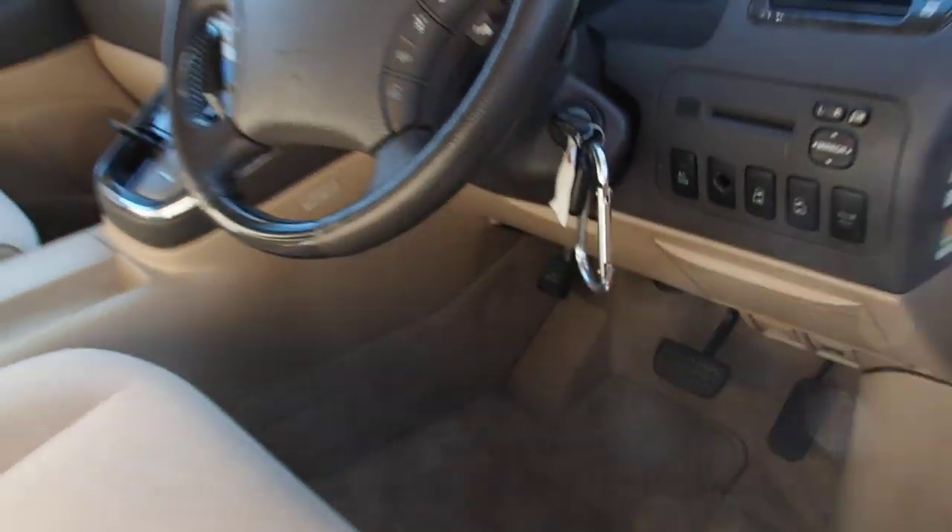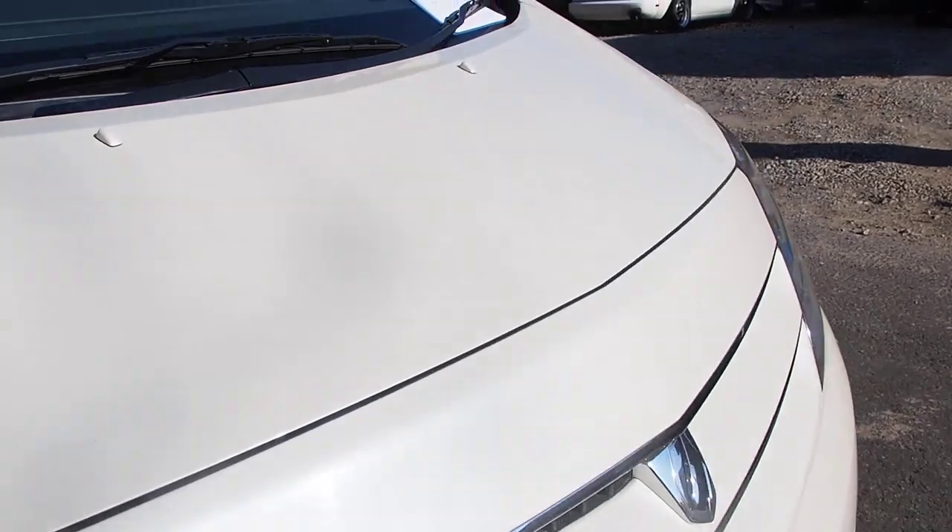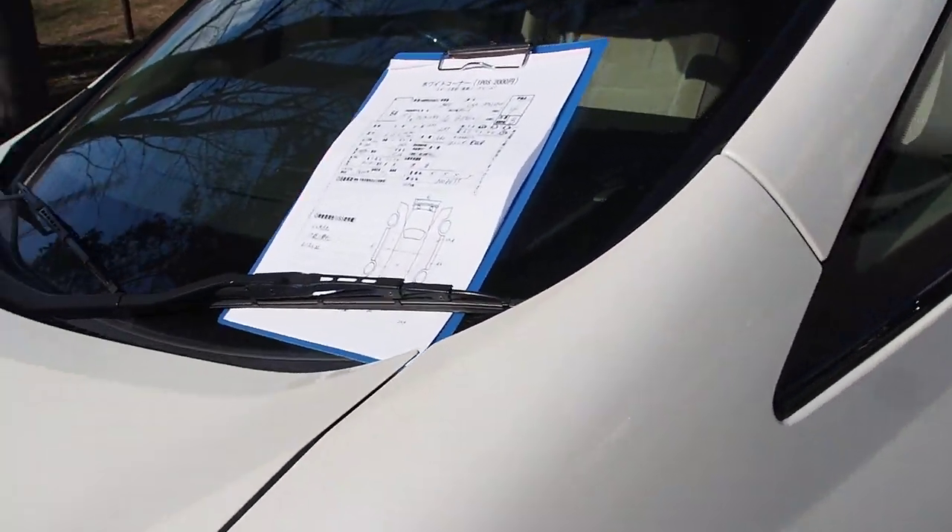With the Hybrid model, the electric motor makes up for where the power is lost in the Atkinson Cycle. So it gives you kind of the best of both worlds there.